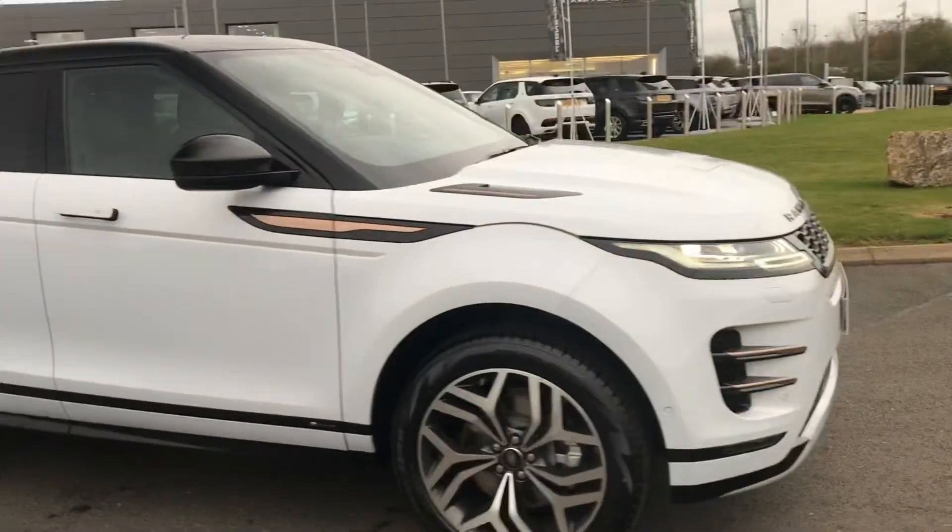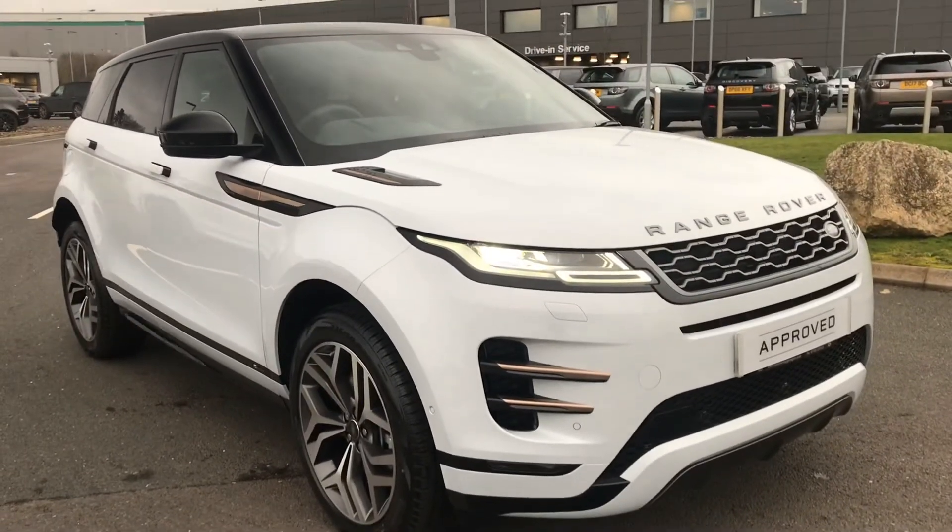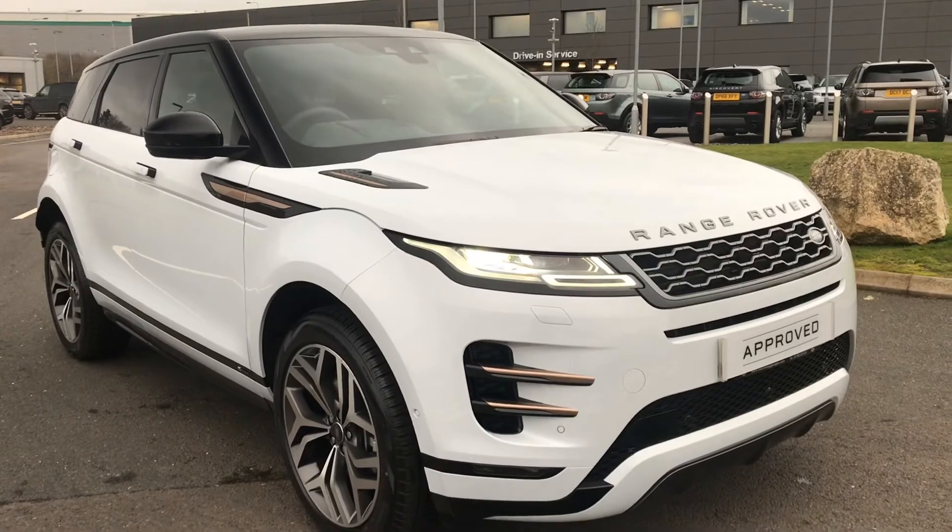Stepping back outside the vehicle, that was the Range Rover Evoque First Edition. If you're interested in this car, please ring 01785 211131. Thank you.